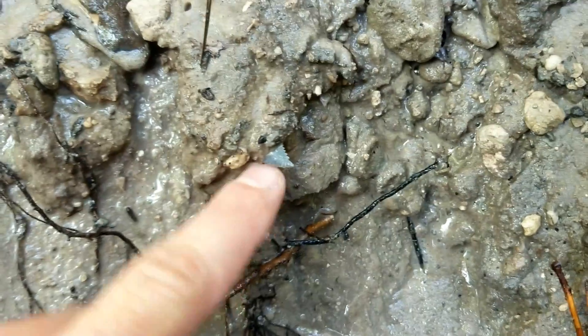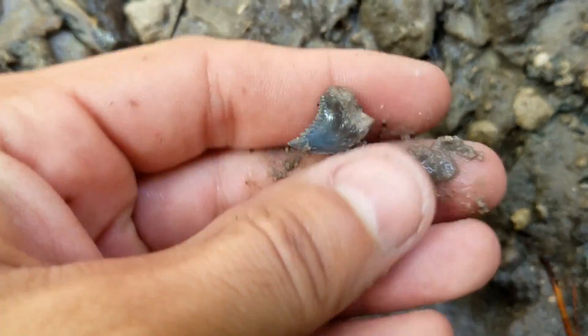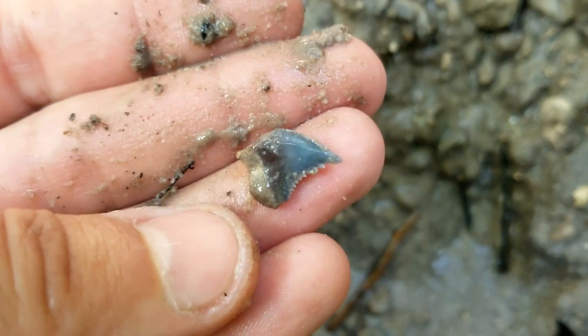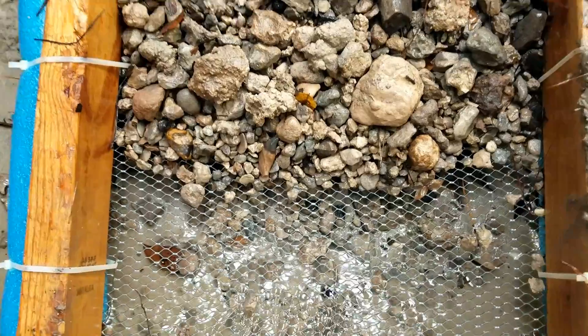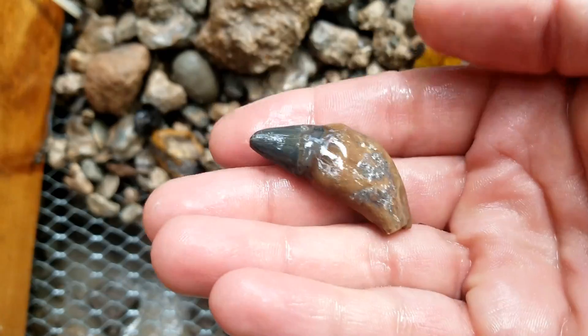Right up here — see the tip of a tooth sticking out. Tiny, I can already tell a little broken too, but a little hemipristus. And I see a really nice tooth right there — that's a giant dolphin called delphinodon.